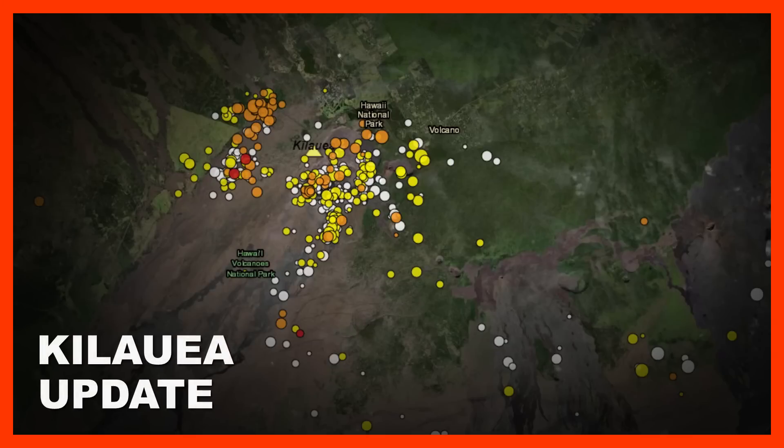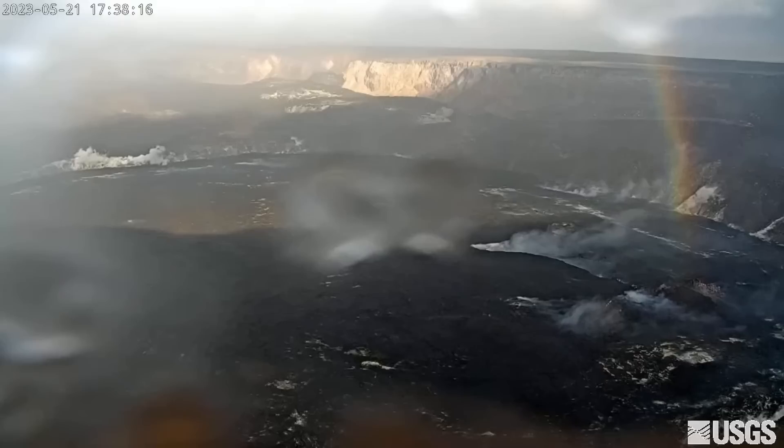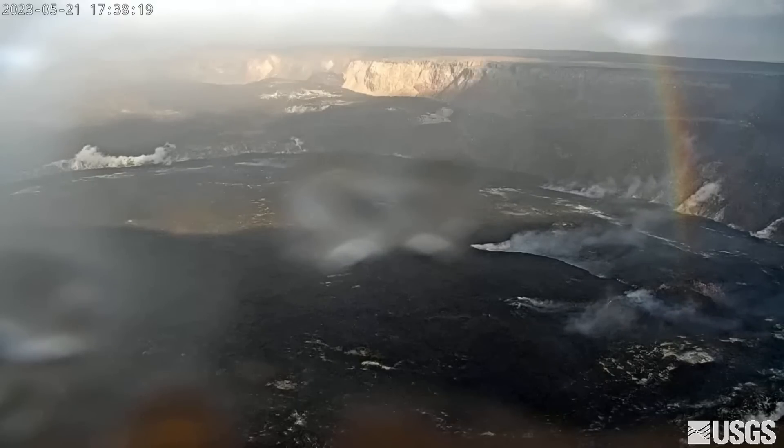Over 200 earthquakes were recorded at Kilauea Summit on Saturday. The Hawaii Island volcano is not erupting and tilt meters continue to show gradual inflation. The current USGS alert level remains at advisory.